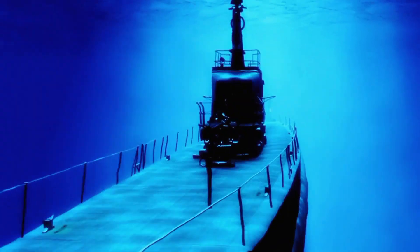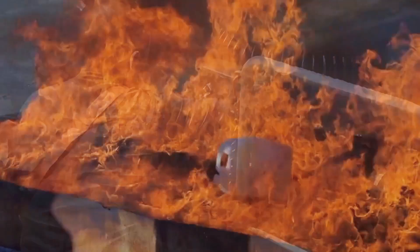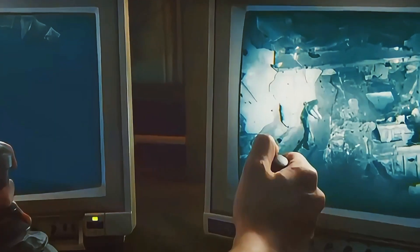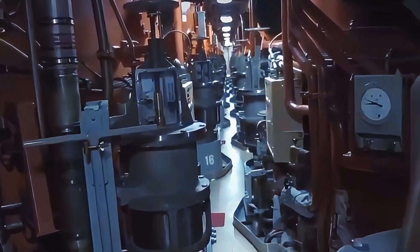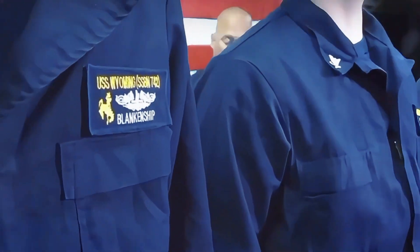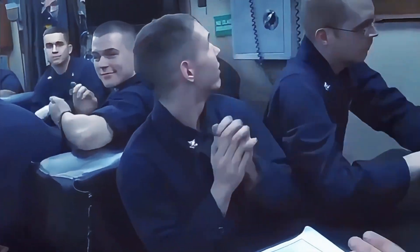Life aboard a submarine means being constantly prepared for worst-case scenarios. The crew trains rigorously for potential threats. Fire drills: fires are one of the biggest dangers underwater — there is no escape, so the crew must react instantly. Flooding drills: a leak at deep depths can be catastrophic, so teams train to seal off compartments and contain damage. Nuclear reactor safety: the reactor requires expert monitoring and handling, and any failure could be catastrophic. These drills ensure every crew member knows their role in an emergency, but the psychological strain of knowing any mistake could be fatal is always present.